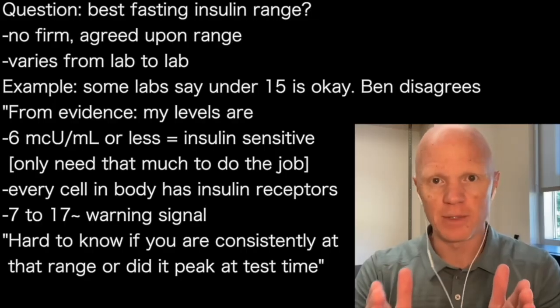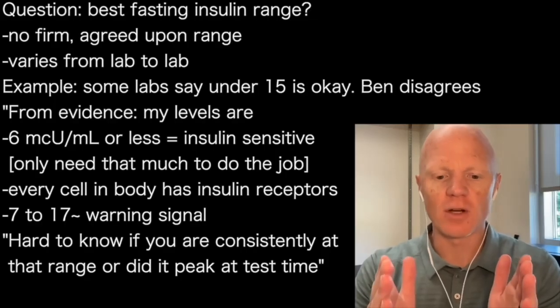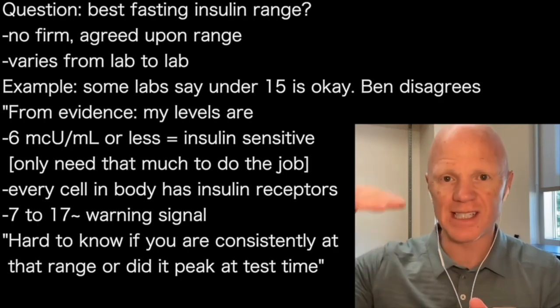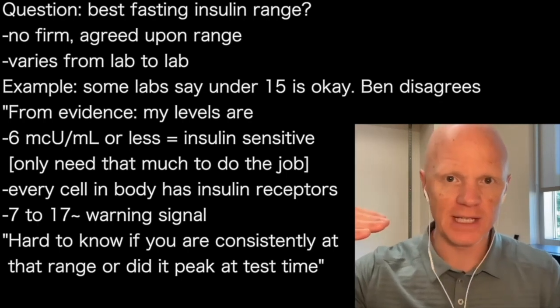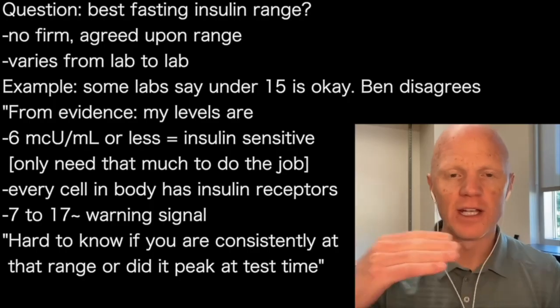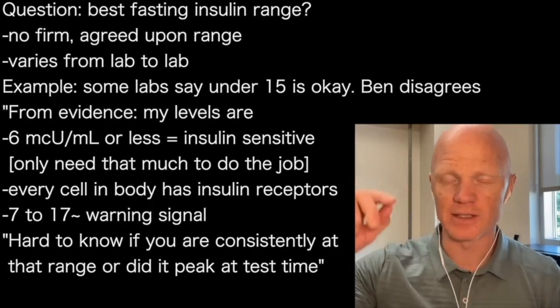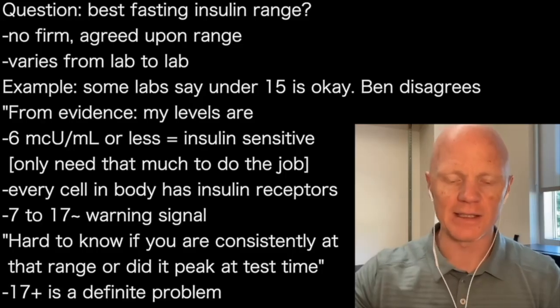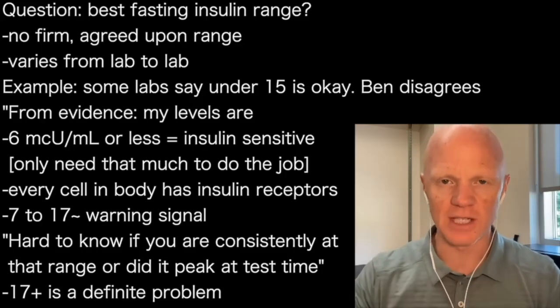I know that's a bit of a big range, but it's just hard to know in that range whether you are consistently at, say, 15, or whether you are consistently at five and you just happen to have a peak in your insulin at that moment when you measured. And then anything above the high teens in insulin, I would say, is almost guaranteed to be a problem.